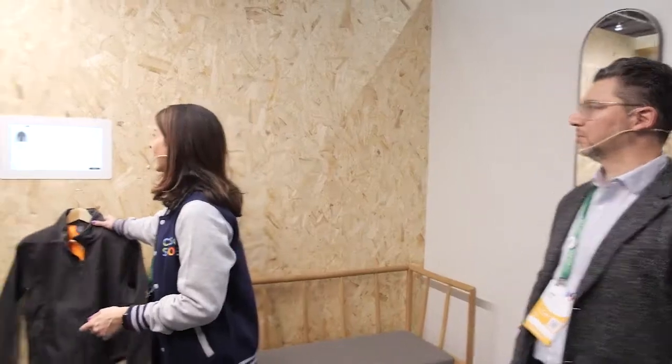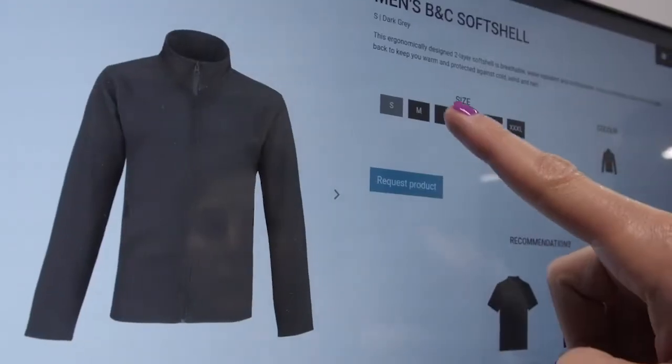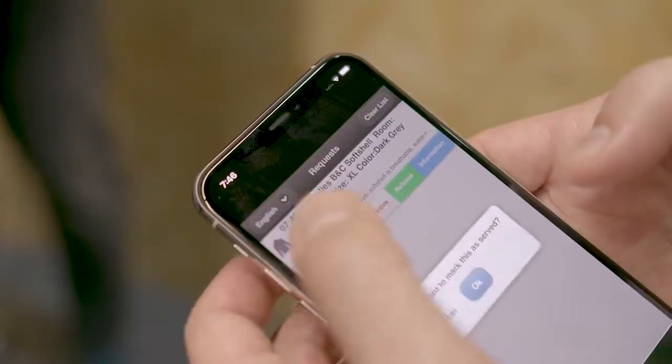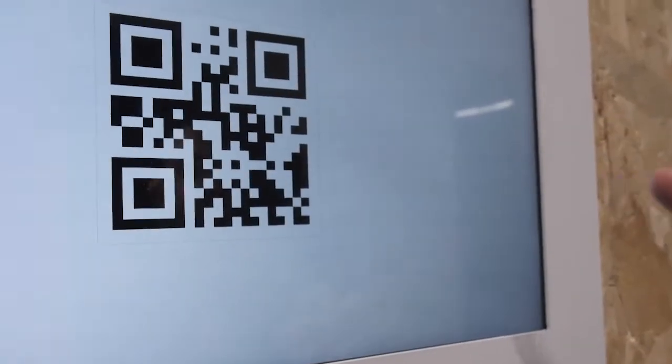So if I come into this fitting room, it's going to recognize the item that I have, and it's also going to show some recommended products that go along with this. I can click on a different size and request that. All the associates on the floor are going to get a message on their phone that says there's a task in the dressing room. You can connect all the channels in your ecosystem with a smart fitting room.